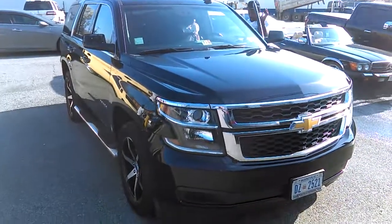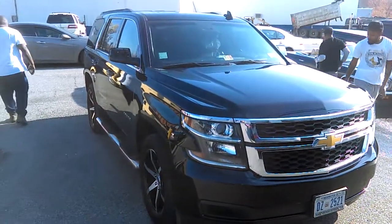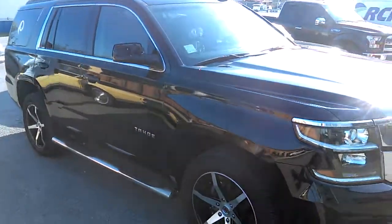Hey YouTube, this is Big A1, Mako Capital Heights, coming to you with another paint review — a 2016 Chevy Tahoe. Truck came in gloss black.